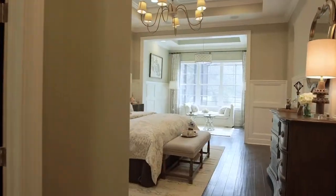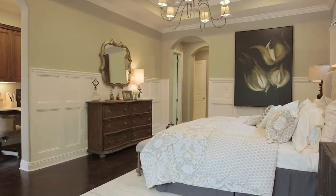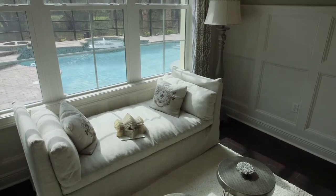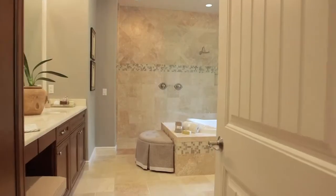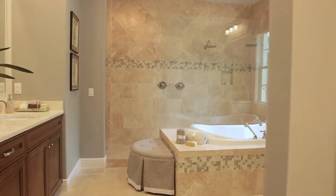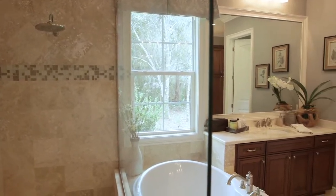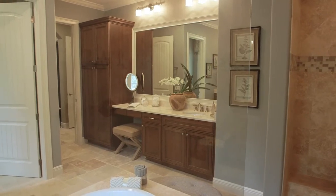The master bedroom is truly the refuge of this home — a great place to retreat. In addition to having a really nice cozy sleeping area, there's a beautiful seating area off the back taking advantage of the views of this spectacular home site. You have a very open, beautiful, big bathroom with tile and granite, a nice open shower with dual shower heads, his and her sinks — just a wonderful place to retreat to or to start your day.